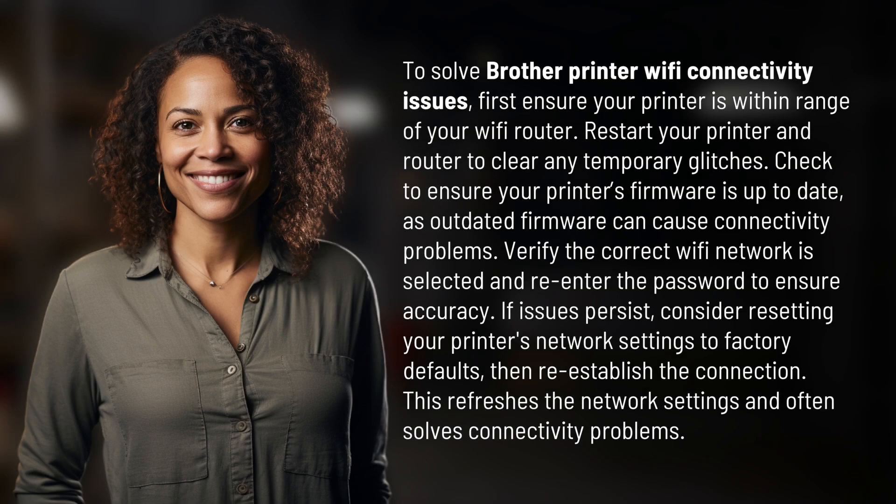To solve Brother Printer Wi-Fi connectivity issues, first ensure your printer is within range of your Wi-Fi router. Restart your printer and router to clear any temporary glitches. Check to ensure your printer's firmware is up to date, as outdated firmware can cause connectivity problems.